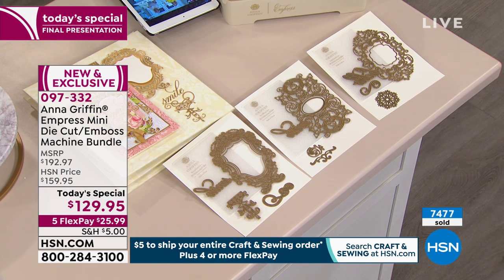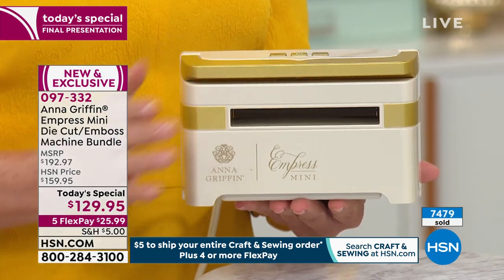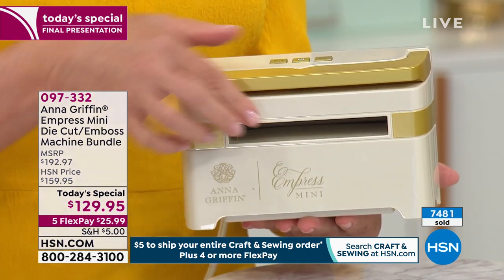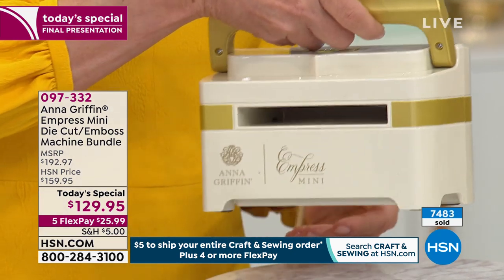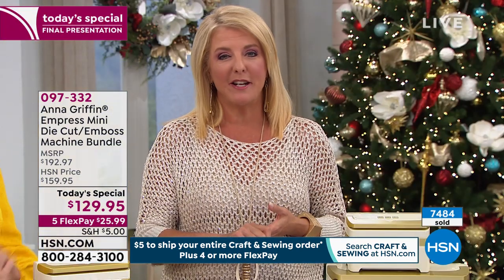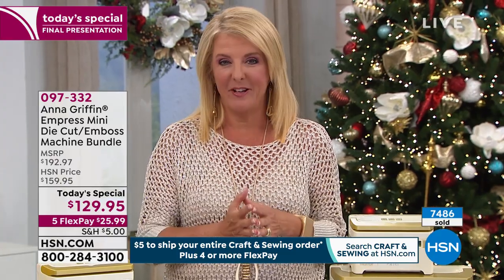What's going to remain is just the single shipment — which is great, because you get the machine, totally exclusive forever here at HSN. You cannot get this at traditional retail, and you won't be able to. One day, one price, one great deal — but a whole bunch of creative ideas come out of this. You will just love it.